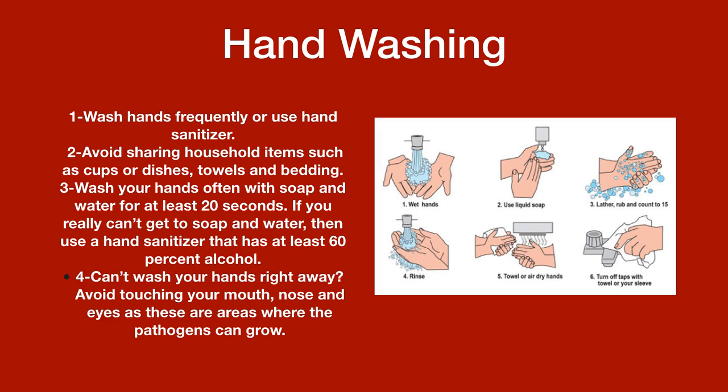Proper handwashing steps: one, wet hands; two, use liquid soap; three, lather, rub, and count to 15; four, rinse; five, dry with a towel or air dry hands; six, turn off the taps with the towel or your sleeve.